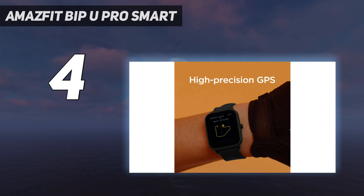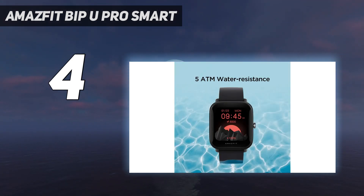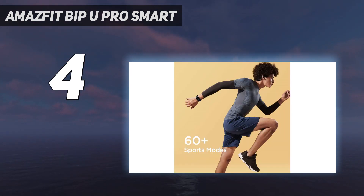Coming in at number four: the Amazfit Bip U Pro smartwatch, one of the best affordable smartwatches. The Amazfit Bip U Pro has integrated GPS for monitoring outdoors and a voice assistant with Amazon Alexa integration. These two are nice additions to the affordable wearables market, but only the first is dependable. The Alexa integration here does not significantly improve the smartwatch experience.